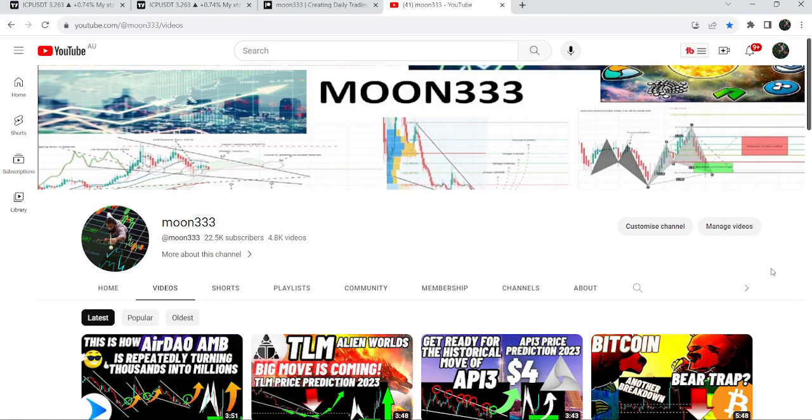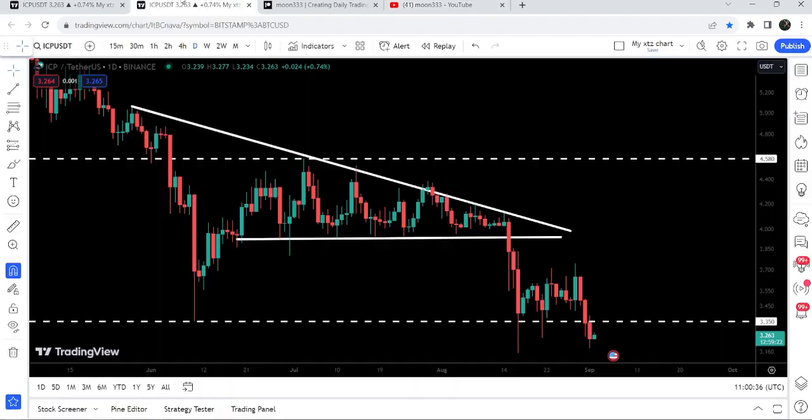Hey friends, this is Atif. Hope you are well. Welcome to the new update on Internet Computer. In my previous videos I have been showing you this breakdown from the descending triangle that has happened on the daily time frame chart. In today's video we will once again take a look at this move.